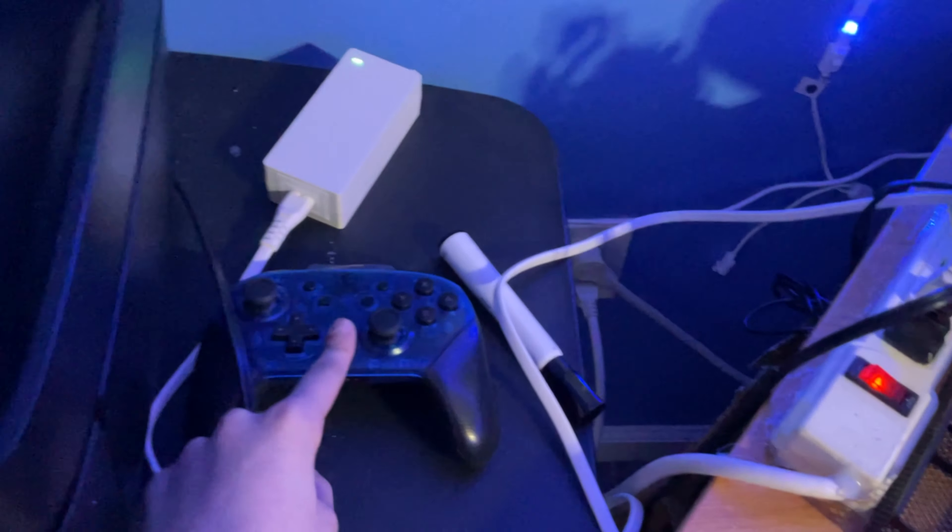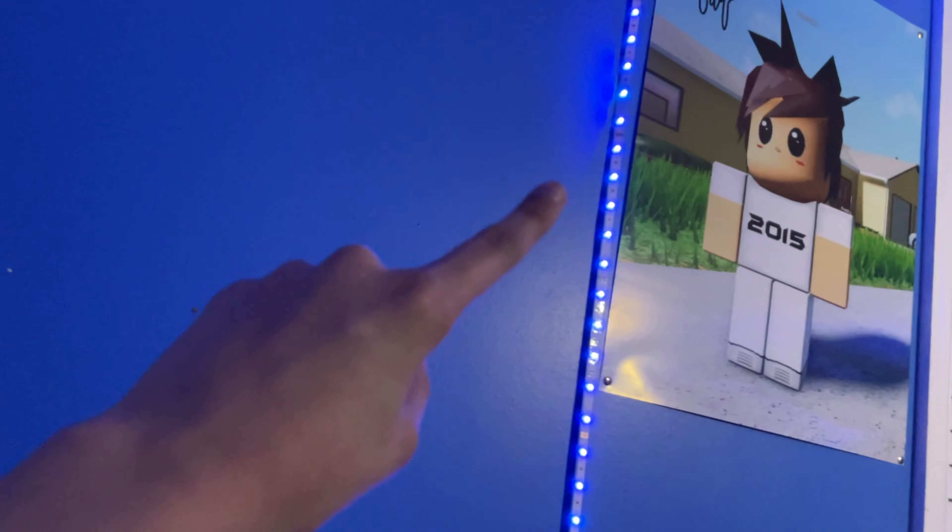On this second desk I have a Nintendo Switch controller, a marker, and the remote for the LED lights. There's also the printer again. I don't like Spider-Man but I just put that poster up for decoration — I'll be putting another poster right beside the Timmy one.